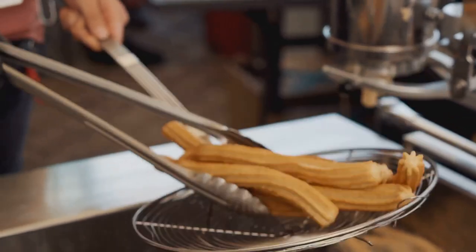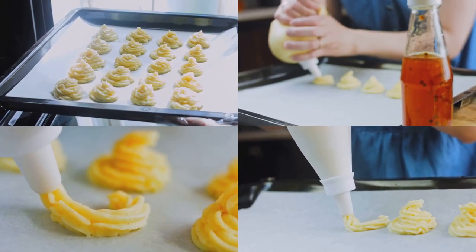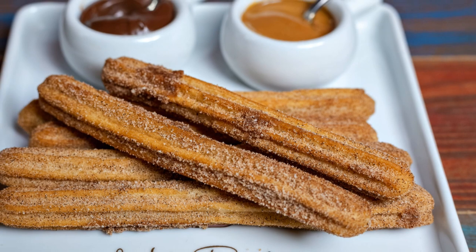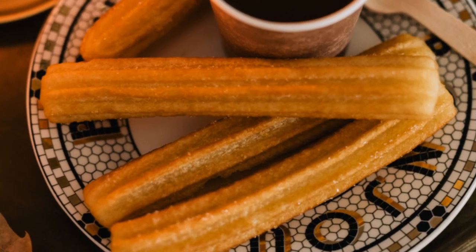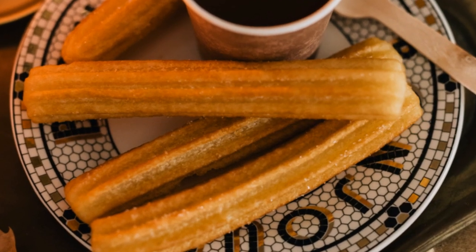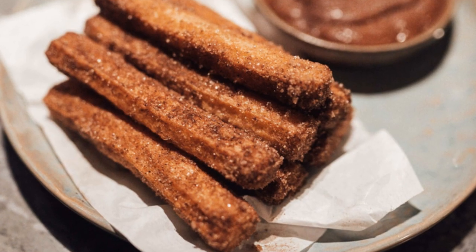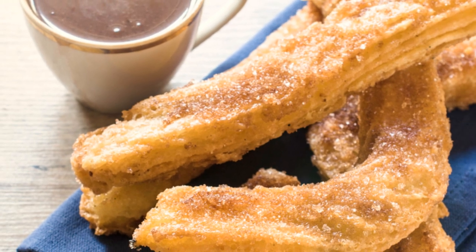These long ridged pastries are made from a simple dough of flour, water and salt, deep fried to crispy perfection and dusted with a generous coating of sugar. But the real magic happens when you dip a warm crunchy churro into a cup of thick rich Spanish hot chocolate. The contrast between the sweet, airy churro and the intense, slightly bitter chocolate is pure heaven — a match made in culinary paradise.